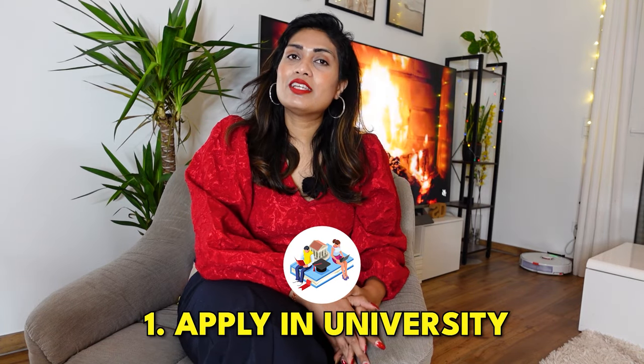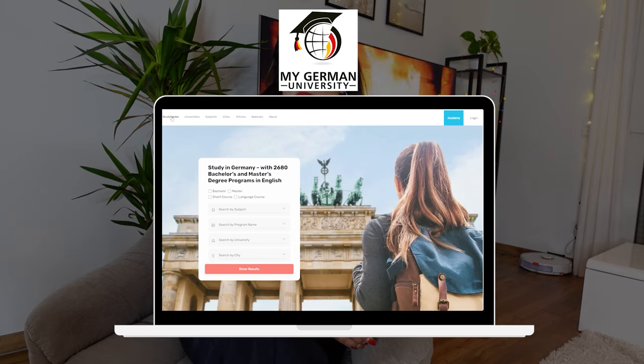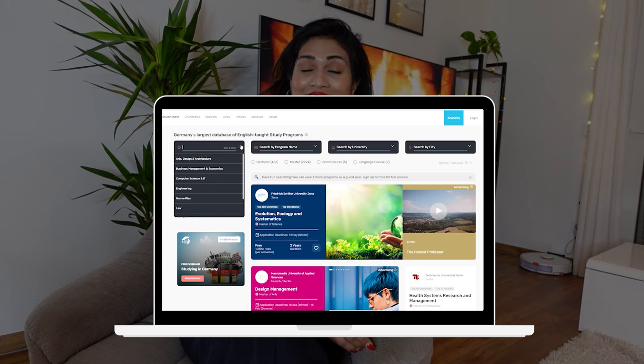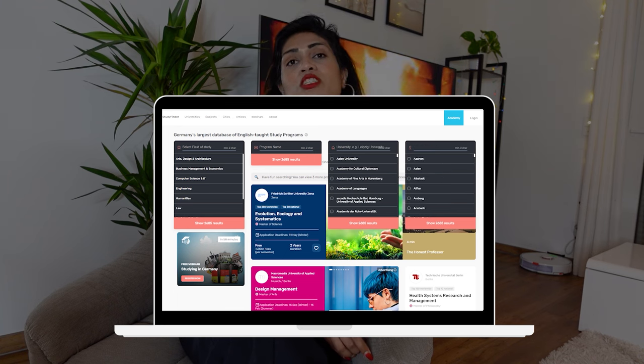So first of all, we are talking about applying to university. If you have decided you want to study abroad and need quality education, I think Germany is one of the best choices. You can go to my German University platform and see there are 452 bachelor programs and around 2,233 master programs at top universities in Germany. You can choose your course, your location, and where to study — you will get all of those options there.